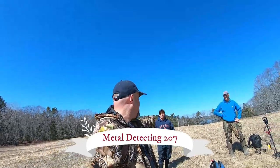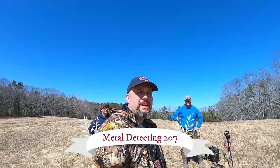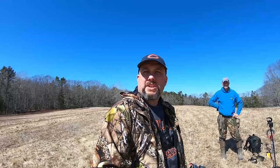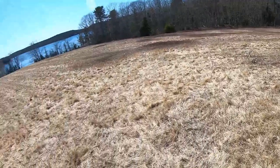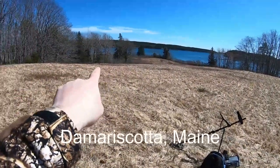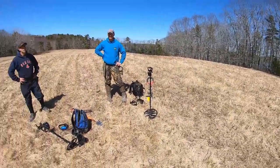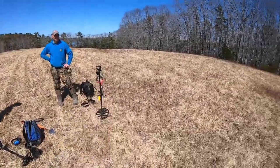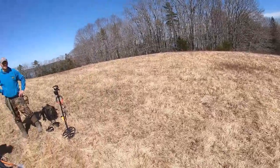We're back guys, it's me, Steve, Higgins, Diggins, and Joe, and we're here today on a brand new permission. It's got an absolutely beautiful view and we have multiple fields here on a private location along the Damaskata River, which heads out towards the bay. We have all this field right here, ocean going down along the ocean, and all these fields going up in this direction — more ocean this way. We're just surrounded by the ocean.